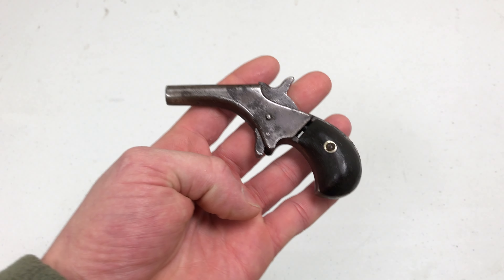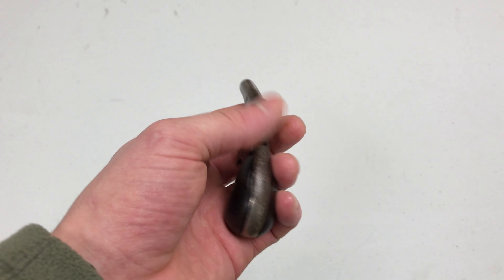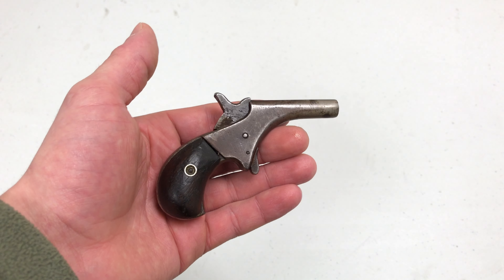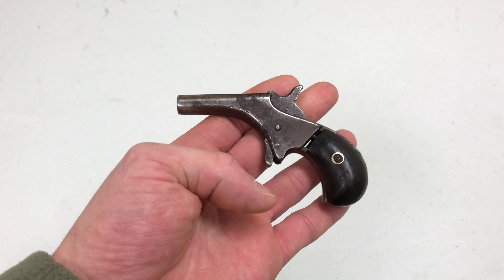I find it pretty cool that this little guy somehow made it all the way to the United States. I wish guns could tell their history because this is really cool. I wish my grandfather was still around to be able to tell me how he actually acquired this himself. But still very cool nonetheless.